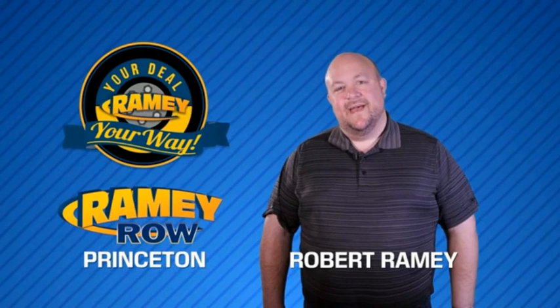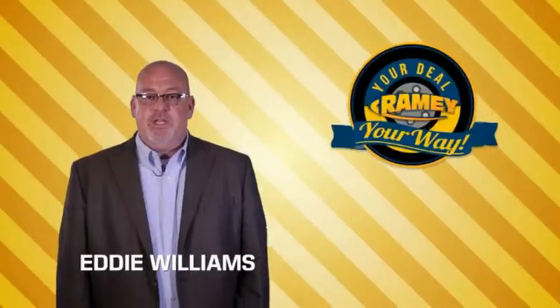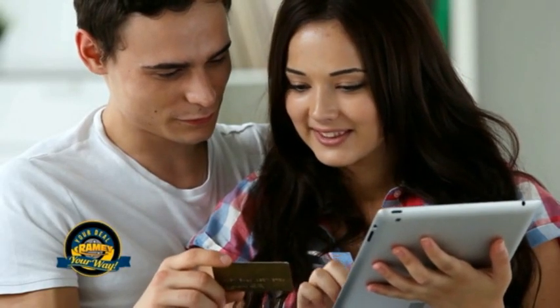For years, Rainy Auto Group has been doing the deal with our customers. We do the deal. Times are changing. We're still doing the deal, just better. Now you can shop online and do your deal your way, from shopping to valuing your trade and negotiating a price. You can do it all from home.